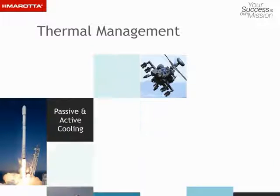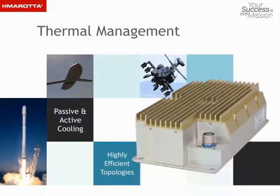A variety of methods are used for passive cooling to enable effective heat dissipation directly into enclosure base plates. In high-power applications, we implement active cooling through liquid cold plates, packaging optimization, and highly efficient topologies.